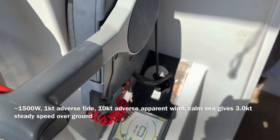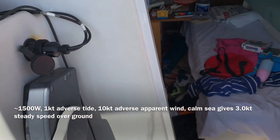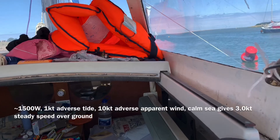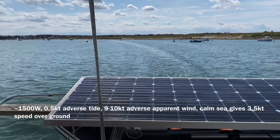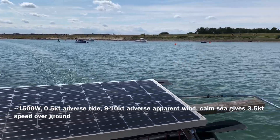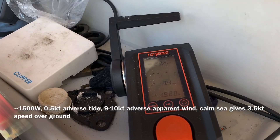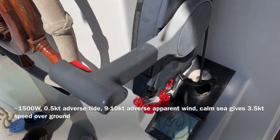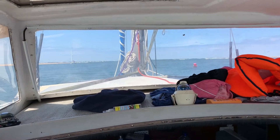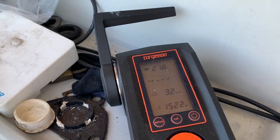We've got ten knots of wind pretty much dead ahead and a little bit of tide. In fact, as we get to the entrance we get a bit more tide going against us. The tide's slightly less here as we turn the corner, and we're going about 3.5 knots now — still with about ten knots of wind against us. We're nearly out of the harbour now, still doing one and a half kilowatts and a bit over three knots.